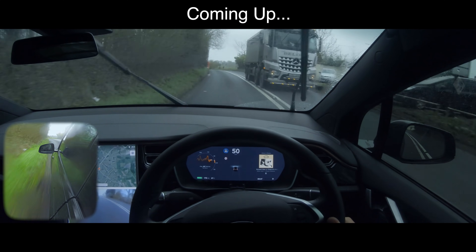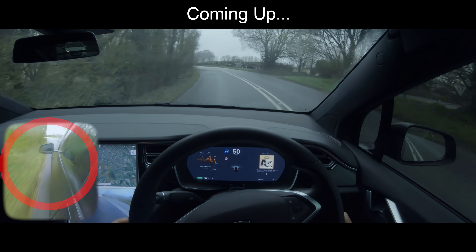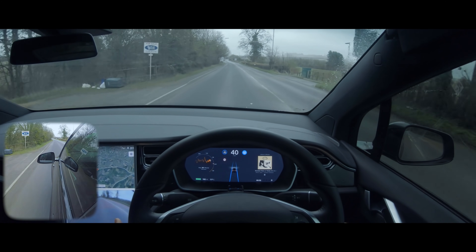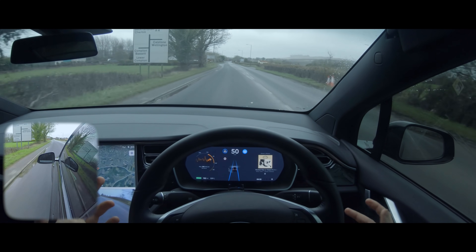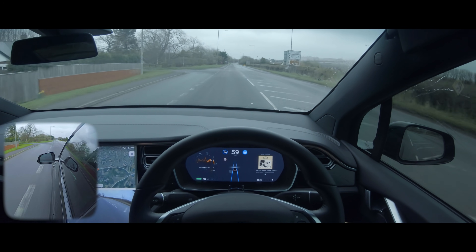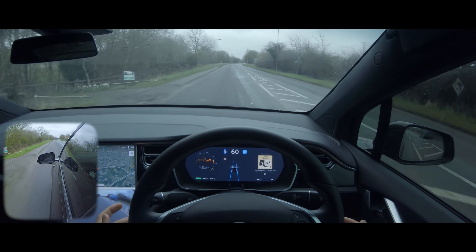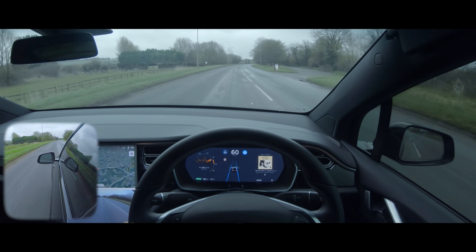My car just hit the hedge on the left hand side. Welcome everybody to Tesla Driver. Today we're going to be testing autopilot in some pretty interesting conditions. Storm Gareth hit the UK — it's expected to bring winds of up to 80 miles an hour, which is roughly category one hurricane strength. It's a really windy day, and I'm going to see how the autopilot system works in windy and wet conditions.